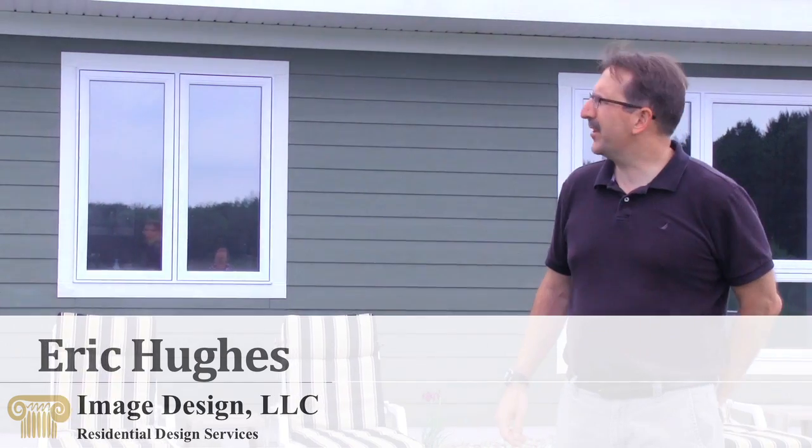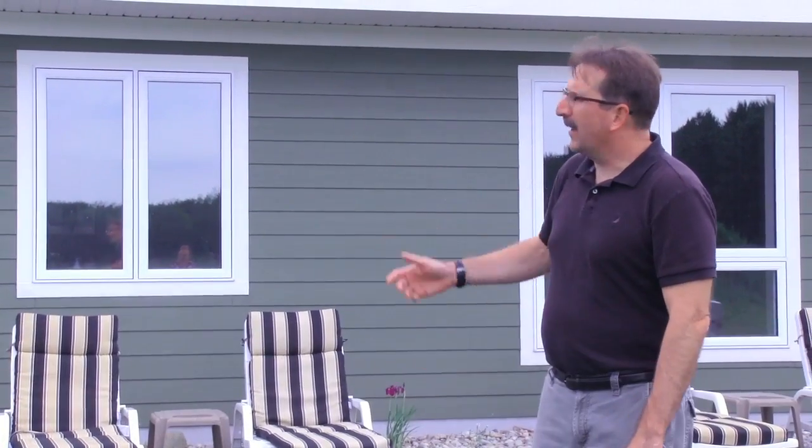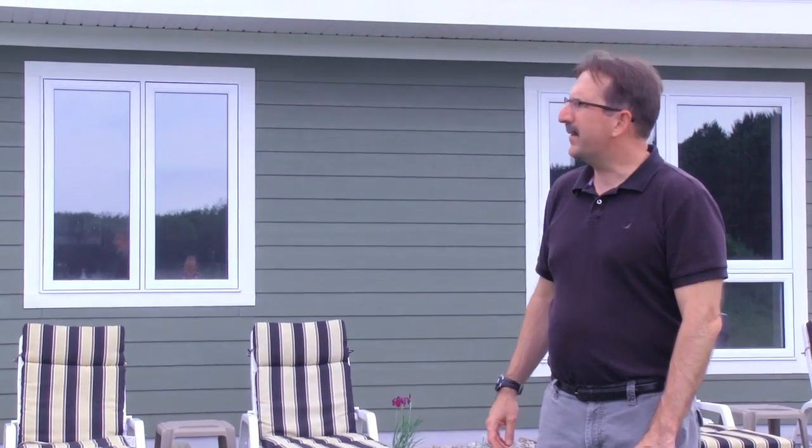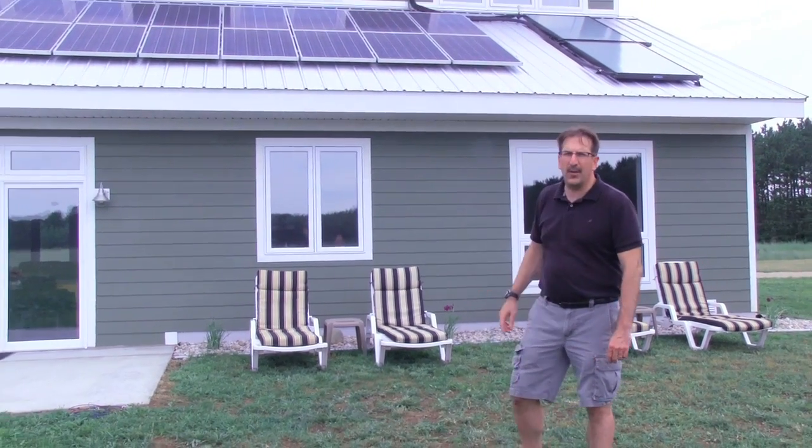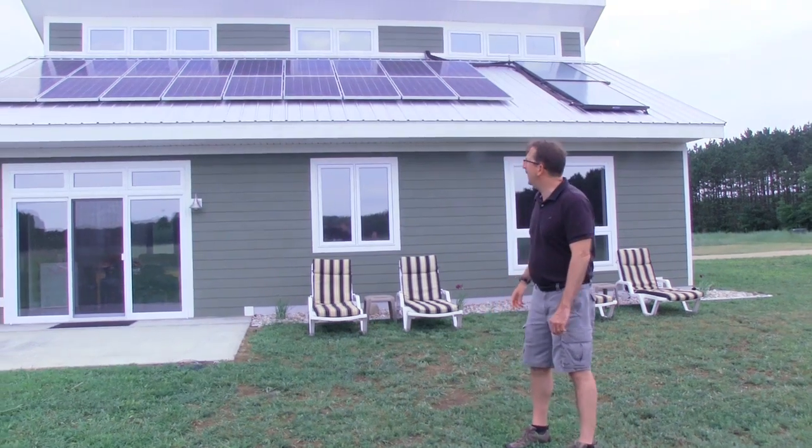Welcome to the Brewery Skate Project in Standwood, Michigan. We're standing in front of a LEED Platinum home up in Standwood, Michigan, and you'll see that we have solar panels — 4.2 kW — up on the roof.